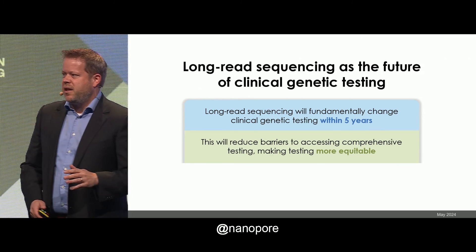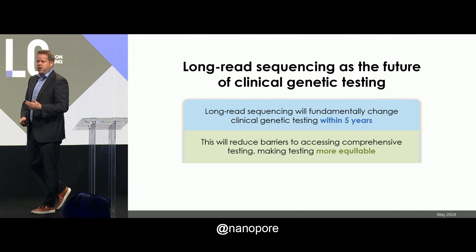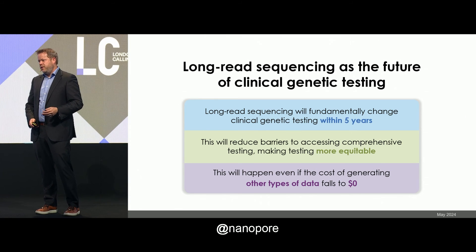Overall, this makes testing more equitable. More people have access to a precise genetic diagnosis — that's what long-reads give us. And this happens even if the cost of generating other types of data falls to zero. You can give away arrays, you can give away short-read sequencing, but on the germline clinical side, it makes more sense to use a more comprehensive test.